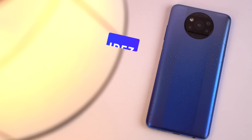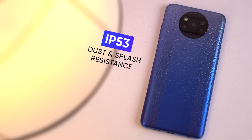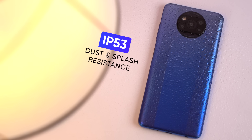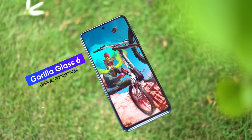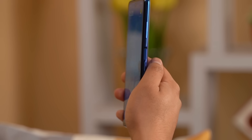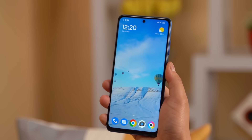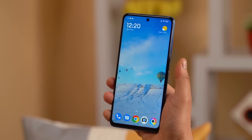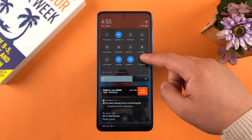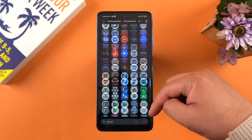You do get an IP53 certification against dust and splashes, though it's not very surprising as even cheaper Xiaomi phones come with this feature. What I really liked is the Gorilla Glass 6 protection on the display. The Poco X3 Pro also has a power button on the side that doubles as a fingerprint sensor — it's easy to reach and unlocks the phone in a flash, unless your finger is sweaty or wet. Apart from some micro lags, we had no issues with the touch response or the actual quality of this IPS panel.